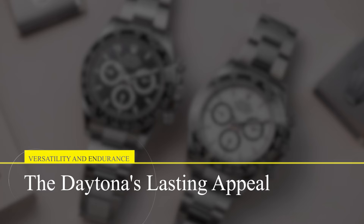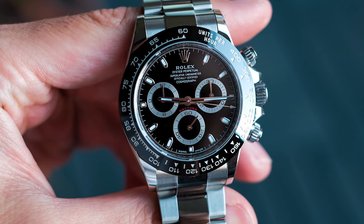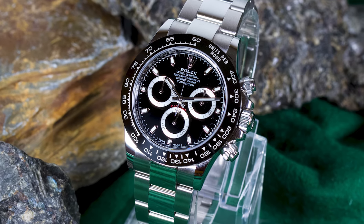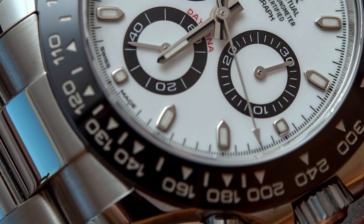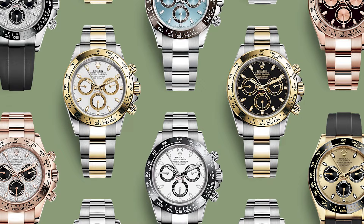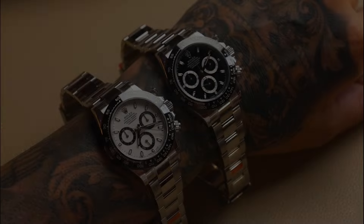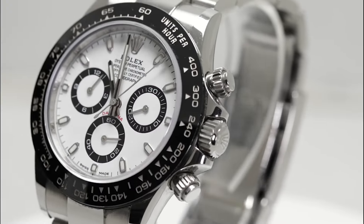Versatility and Endurance: The Daytona's Lasting Appeal. The Daytona 116,500 LN is more than just its parts — it's an experience. Its 100-meter water resistance ensures it's ready for life's adventures, be they on land or at sea. The Cerachrom bezel isn't just aesthetically pleasing — it's a shield against the rigors of daily wear, ensuring the Daytona remains a timeless beauty for years to come. Whether paired with a suit or casual wear, the Daytona transitions effortlessly. It's a watch that doesn't just tell time — it tells your story, one of elegance, resilience, and an unrelenting pursuit of excellence.